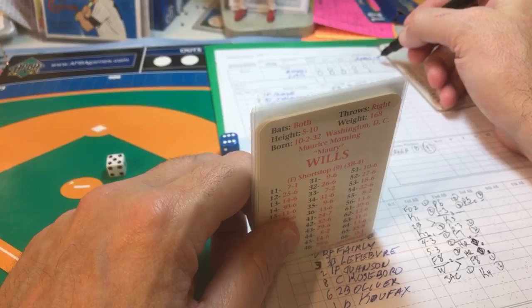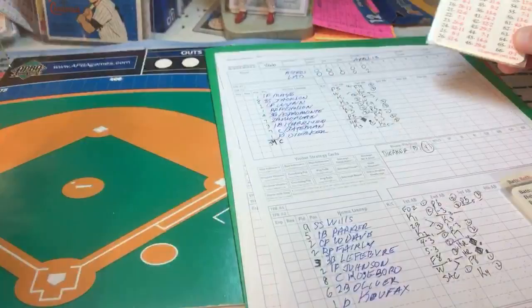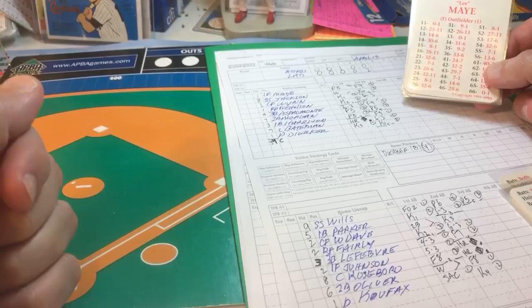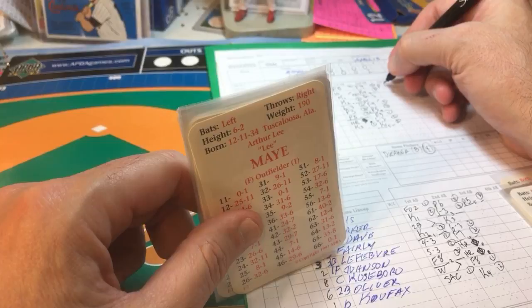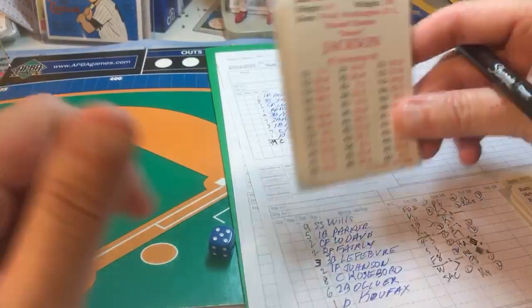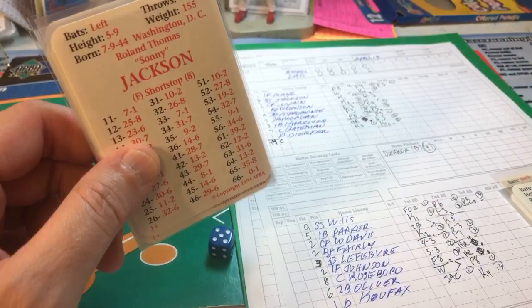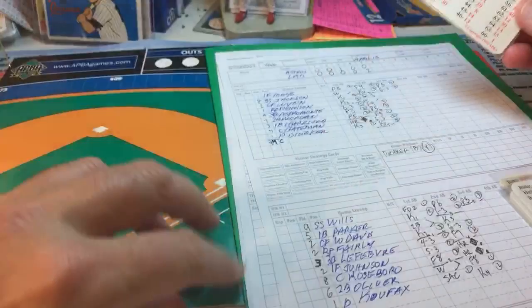Top of the sixth, Koufax on the mound. Lee May leads off — gets an eight result, popped up to the third baseman, out number one. Sonny Jackson is next — a nine on his card under the current situation — ground ball right at shortstop Wills, over to first, out number two. Two outs in the top of the sixth, two-to-one Dodgers.